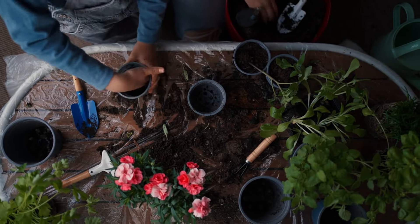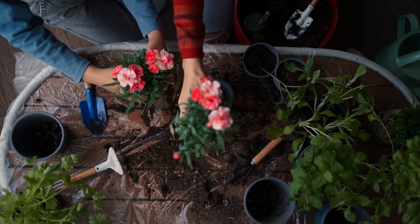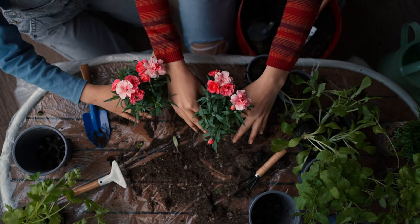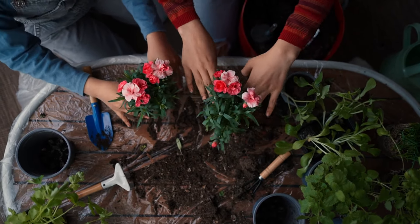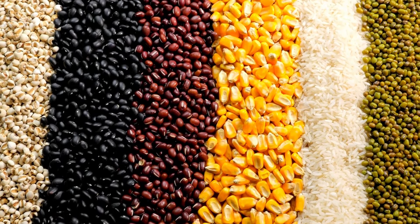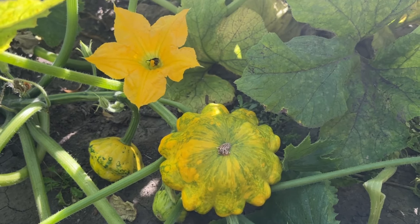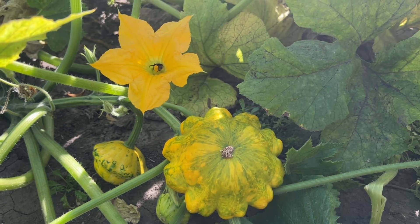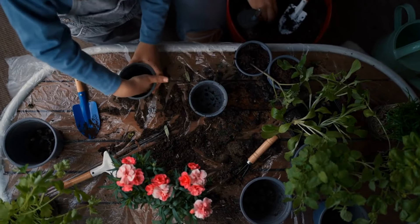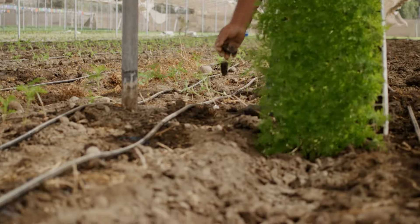Another well-known companion plant combination is corn, beans, and squash, often referred to as the Three Sisters. This traditional Native American planting technique involves interplanting corn, beans, and squash together in the same mound or row. Corn provides support for the beans to climb, while beans fix nitrogen in the soil for the benefit of all three crops. Squash, with its large, sprawling leaves, acts as a living mulch, shading the soil and suppressing weeds. This synergistic relationship maximizes space and resources while promoting healthy growth and high yields.